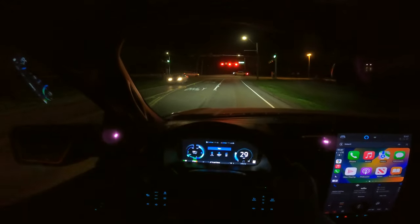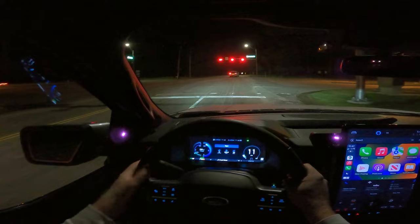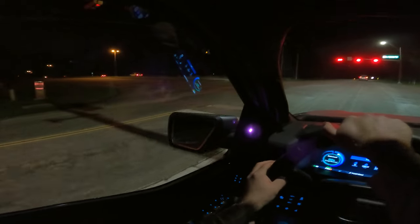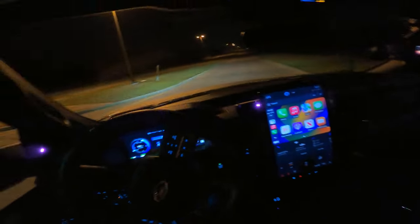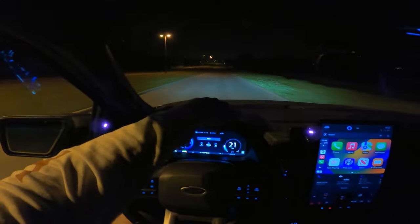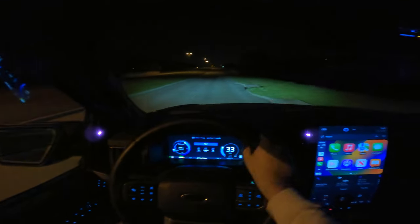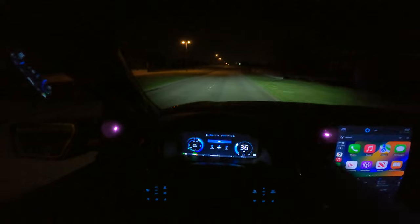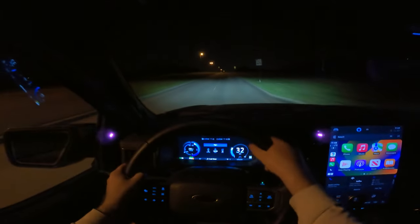I got to drive the hybrid model with adaptive lights — King Ranch — and drove about 2,000 to 3,000 miles total, mostly at night traveling overnight, and the headlights were fantastic. Aside from that, this Lightning has so much torque.